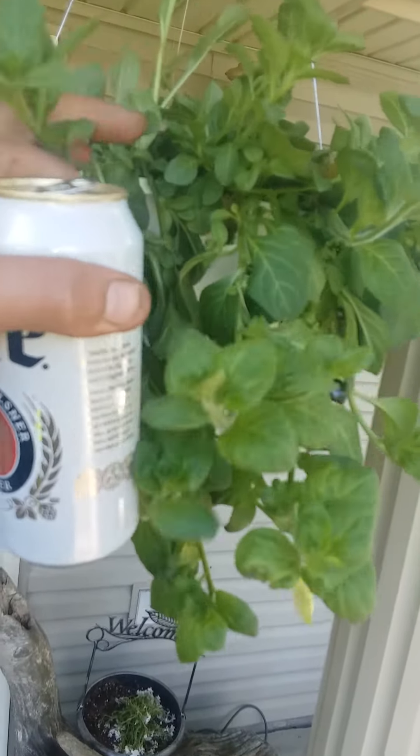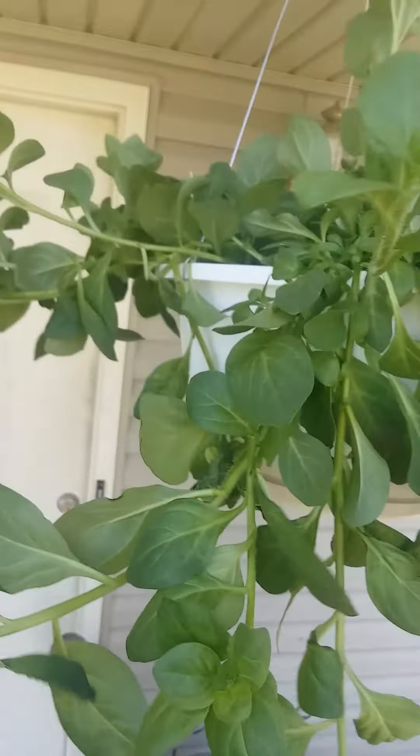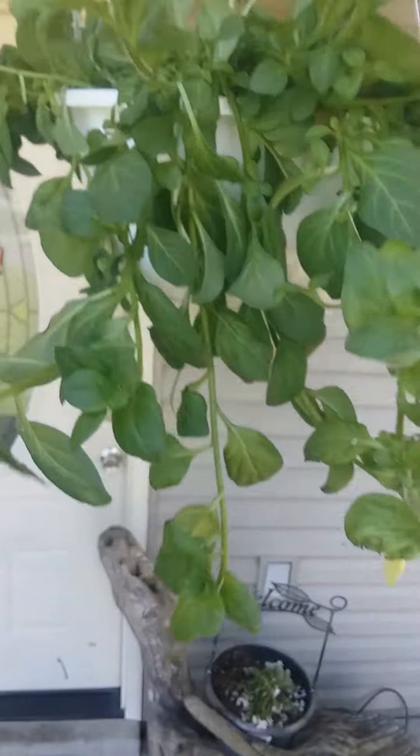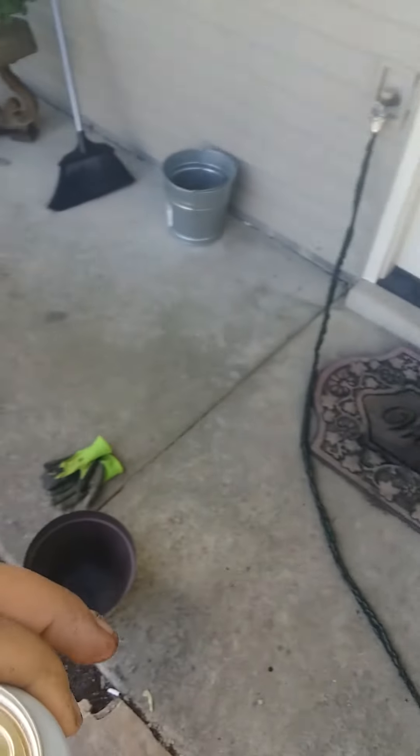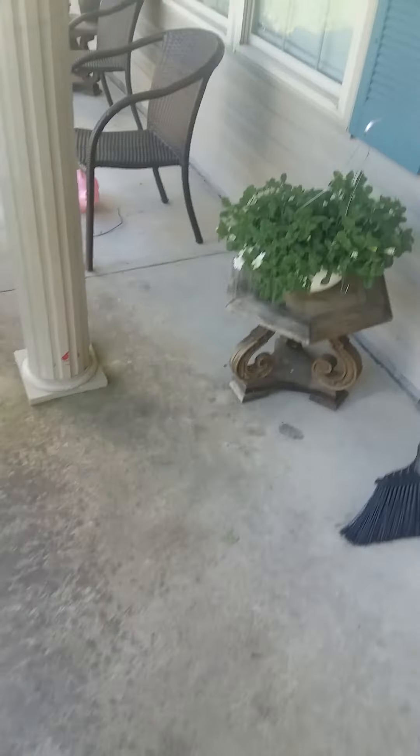White petunia — it's beautiful. Some of them are starting to bud already, not on this one but my other ones. And I'm just showing you guys what I got going on.